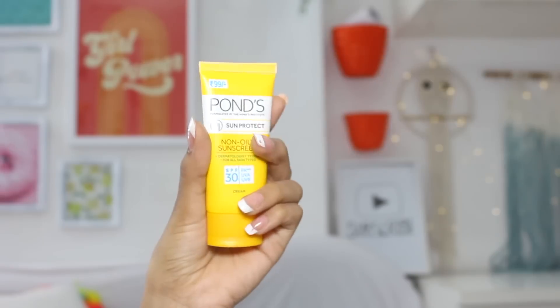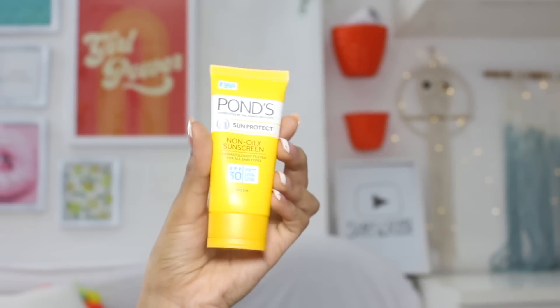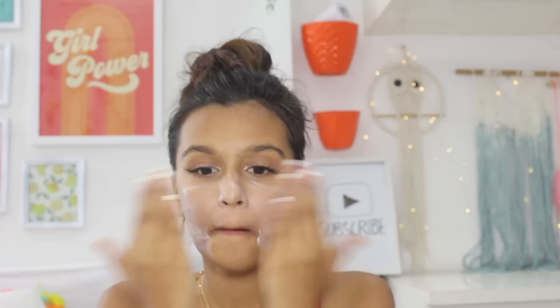After moisturizer comes sunscreen, and the one we have is by Ponds — the SPF 30 sunscreen — retailing for 99 rupees. This is a product I've used in the past and I got the same results again. It's a good sunscreen, not bad. If you have oily skin, stay away because it makes skin very sticky, but if you have dry skin or medium combination skin I think it'll work for you. It doesn't give you a major white cast — it's an okay sunscreen overall.